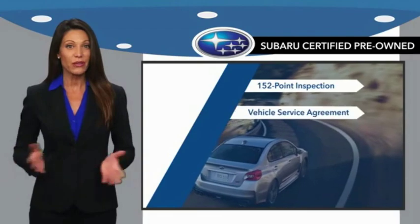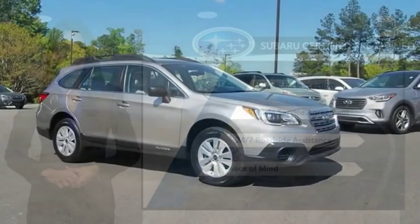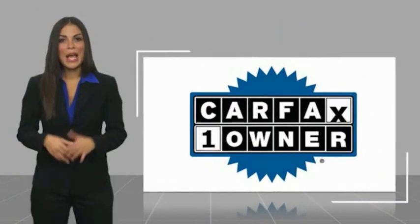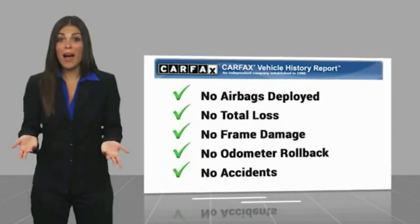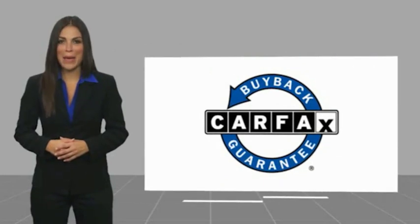When shopping for a pre-owned Subaru, the best place to look is your Subaru dealer. This is a one-owner vehicle with a CARFAX vehicle history report. Be sure to find a complimentary copy of this report online or contact the dealership. This vehicle qualifies for the CARFAX buy-back guarantee.